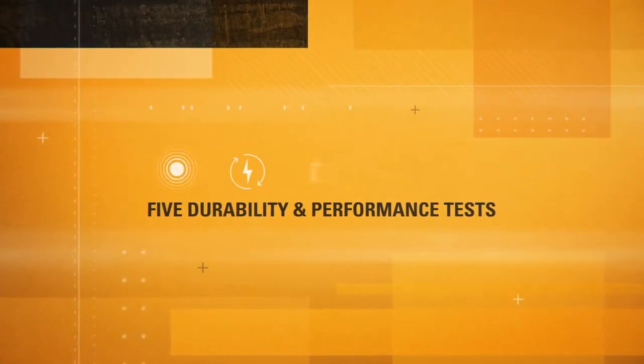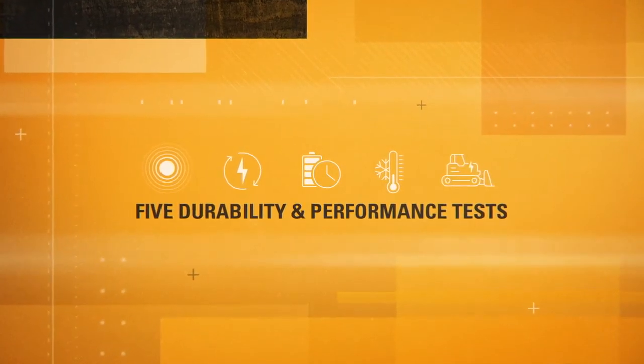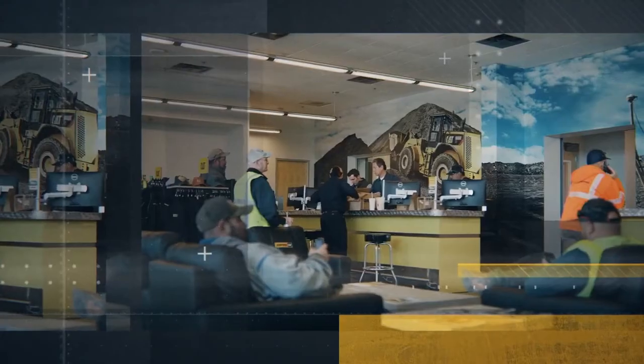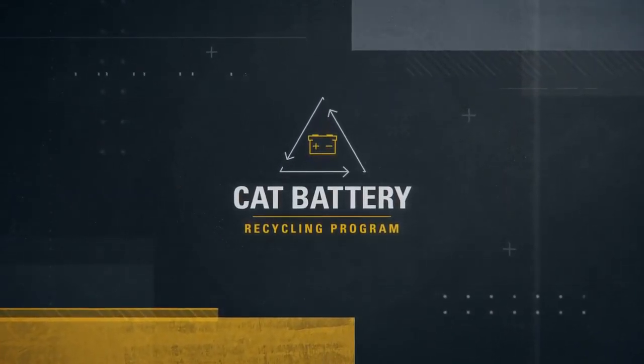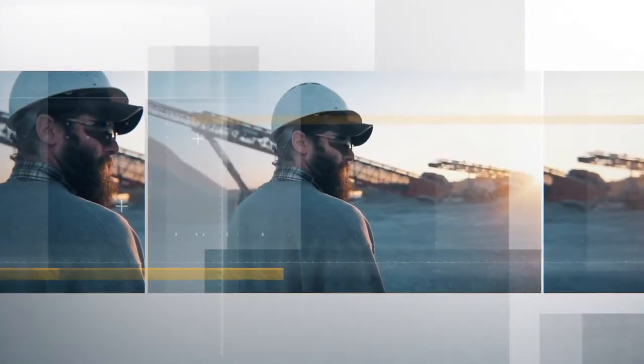CAT batteries pass more than 100 rigorous quality checks and 5 durability and performance tests that only Caterpillar batteries are required to complete — it's a battery you can count on to start every time. CAT batteries are backed by a 2-year free replacement warranty and are sold and supported by authorized CAT dealers around the world. Plus, you can talk to your CAT dealer about the CAT battery recycling program, which makes discarding spent lead-acid batteries easy so you can reduce waste and support your sustainability goals.